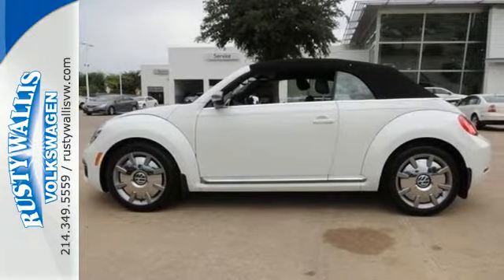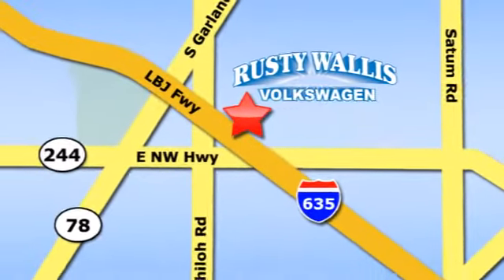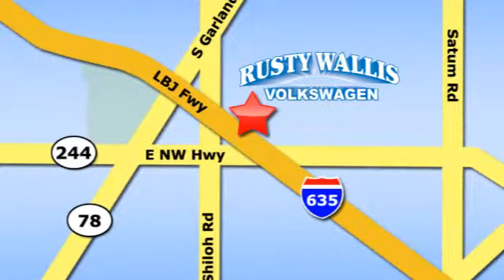Test drive this Beetle today. Rusty Wallace Volkswagen is one of the premier Volkswagen dealerships in Texas. We're easy to find, just off Northwest Highway at 12635 LBJ Freeway in Garland.